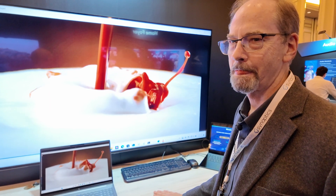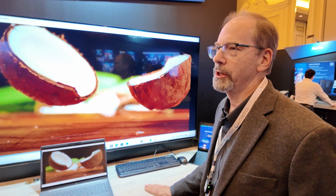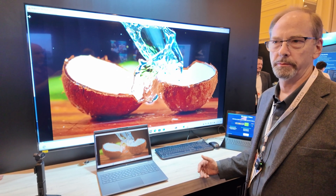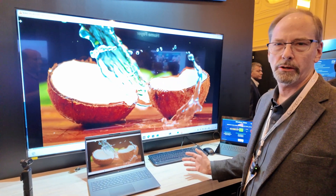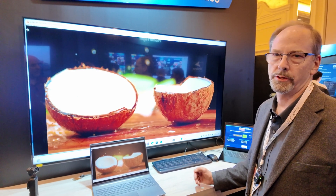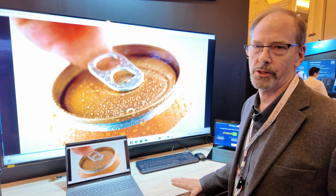Is it one of the best codecs you can imagine for doing it wirelessly? The DisplayLink codec is optimized for productivity-type applications, which is not only viewing digital content but interactive — so the cursor is very responsive, text is very crisp. It doesn't have ultra-high compression levels; it's really geared for human interaction and productivity applications.